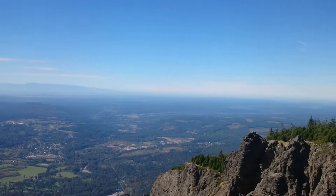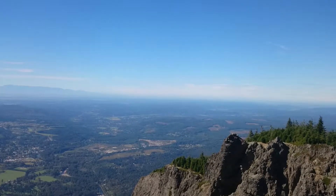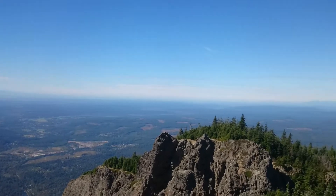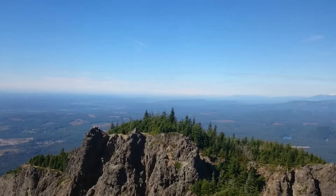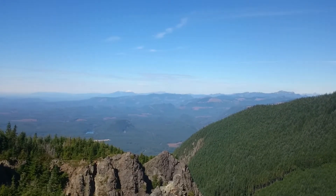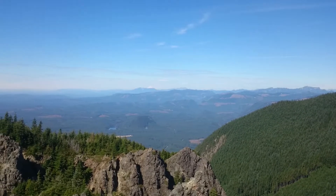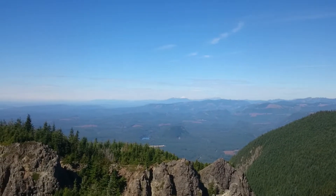And somewhere in this direction would be Alaska. If you keep scrolling this way, the snow-capped mountain over there is Mount Baker, I believe. And obviously lots of virgin forest between here and there.